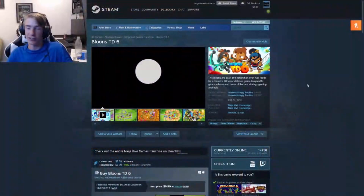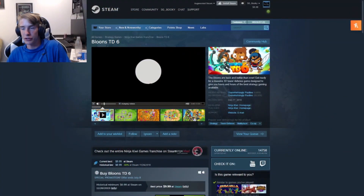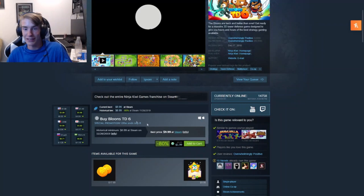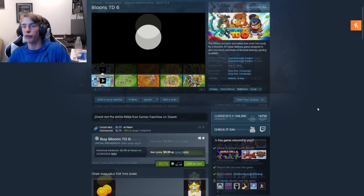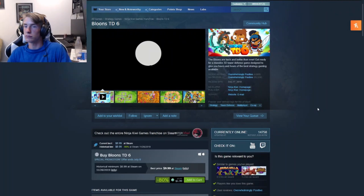Our second game is coming in at two dollars. It's also a pretty popular game — Bloons Tower Defense 6. It's a very good game for the franchise, right now at two dollars, close to the lowest. I think it's a very good pick. What more is there to say — you use monkeys and you pop balloons.